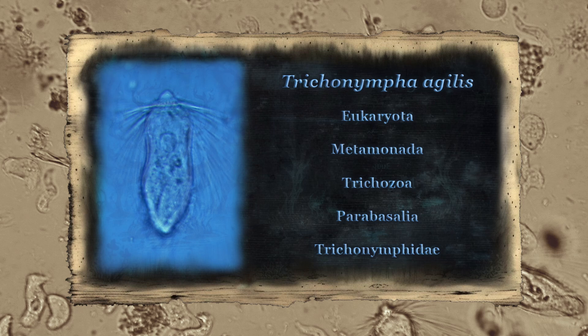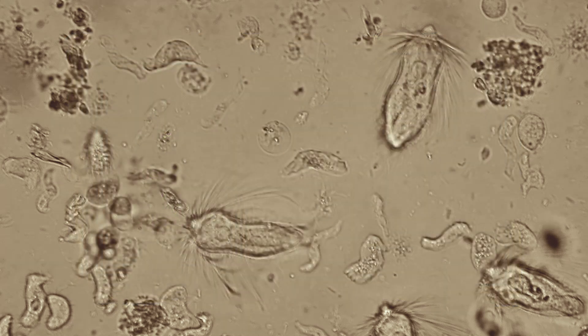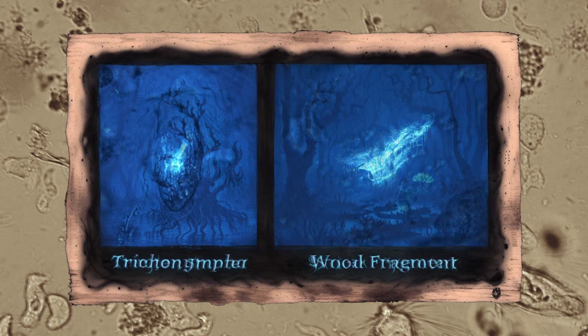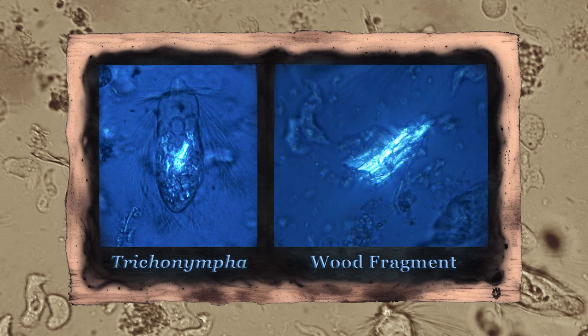The protists in this genus are relatively large creatures with thousands of flagella. The species Trichonympha agilis is a common example, found in the hindgut of the eastern subterranean termite. Like several other termite symbionts, these protists are capable of engulfing tiny wood fragments. This can be visualized using a polarizing filter on a microscope, as crystalline structures glow under such a filter, and the crystalline cellulose found in wood fragments is no exception.